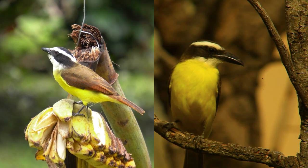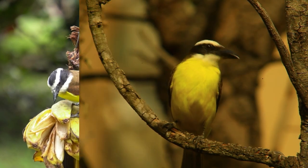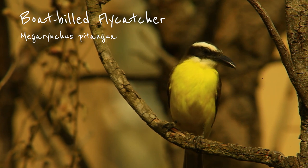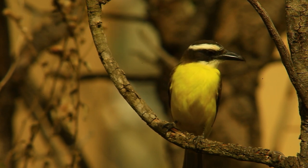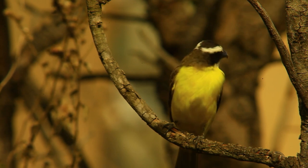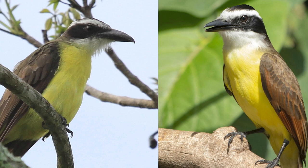Very similar to the Ciscadie, at first glance at least, is the boat-billed flycatcher. They're the same size and share the same overall pattern. Both are very common. The similarities end when you look at the bill — the bird is quite aptly named.